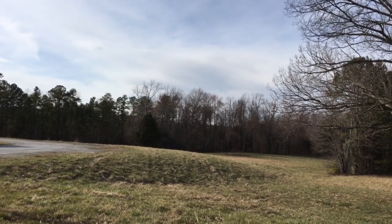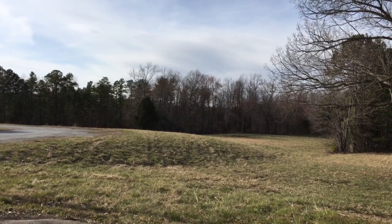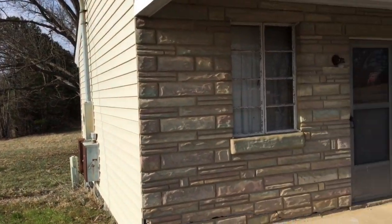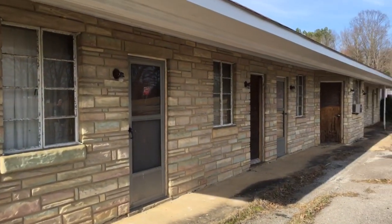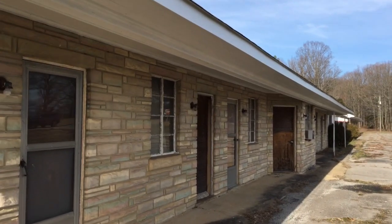Hey everyone. I don't know where we are — we're in Virginia. But anyway, we found this really cool vintage abandoned motel. So let's go have a look around, shall we?